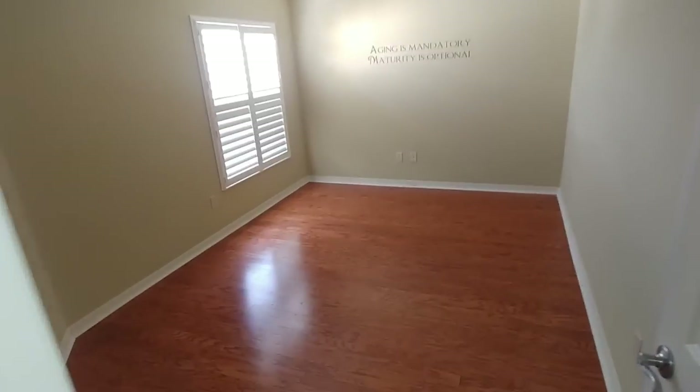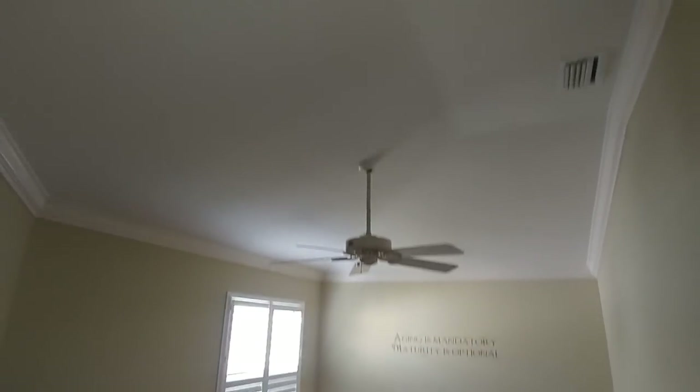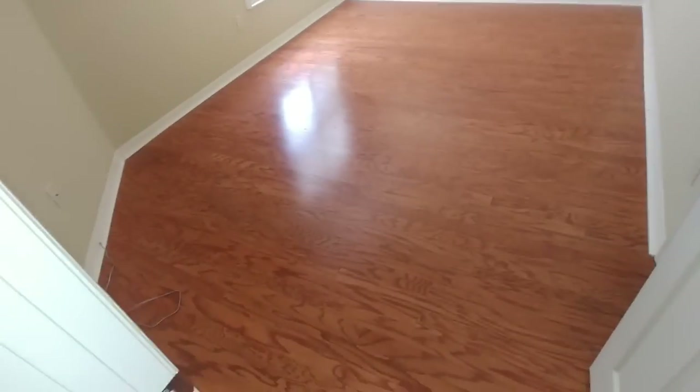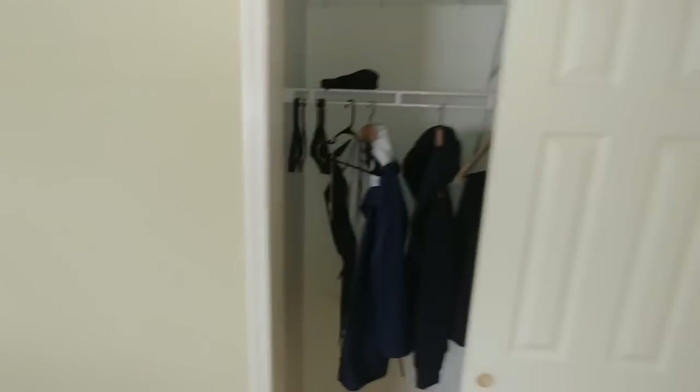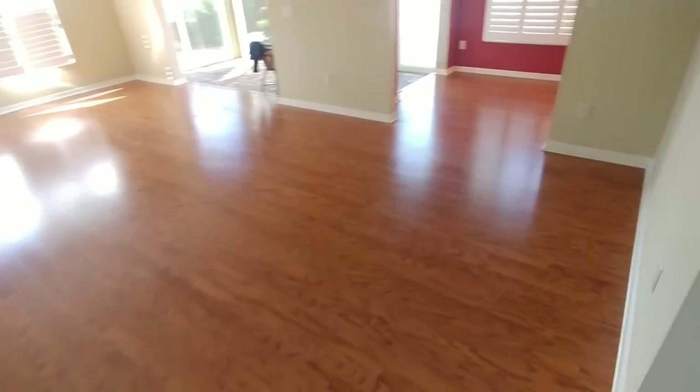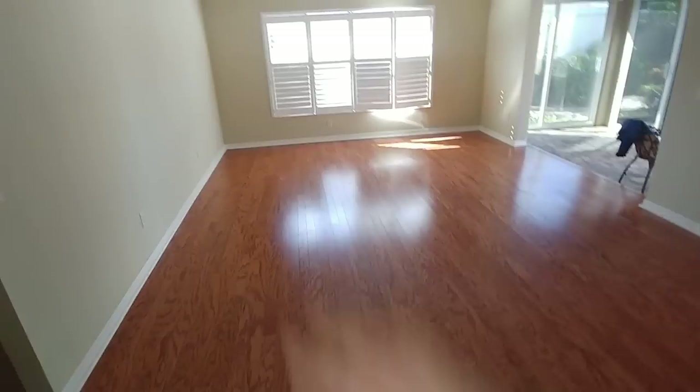There's a bedroom here with high ceilings. This courtyard room — yes, there is a closet right there — so it's a very nice little third bedroom. This is of course the living room area, and we've got a hall closet here.